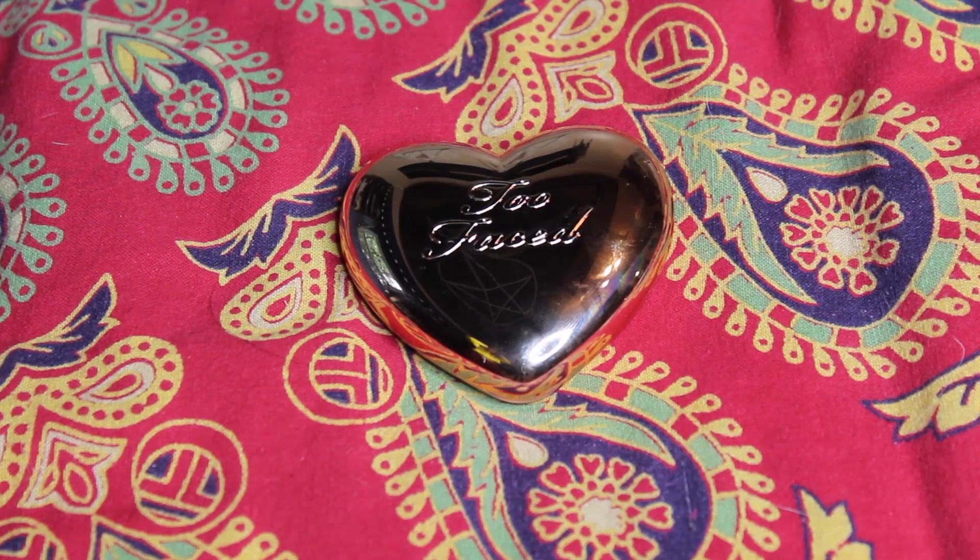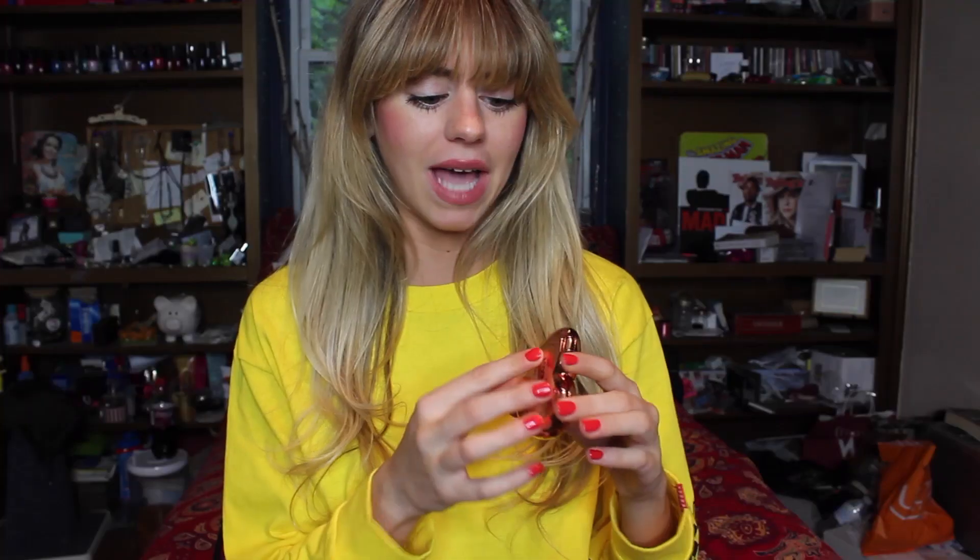For our high-end highlighter, we're going to be looking at the Too Faced Love Light Prismatic Highlighter. I believe that this was a part of their spring or summer launch. Let's talk about the packaging first. I absolutely love the packaging — I think it's so fun and girly. It reminds me of, like, a locket from being a little girl or something like that.